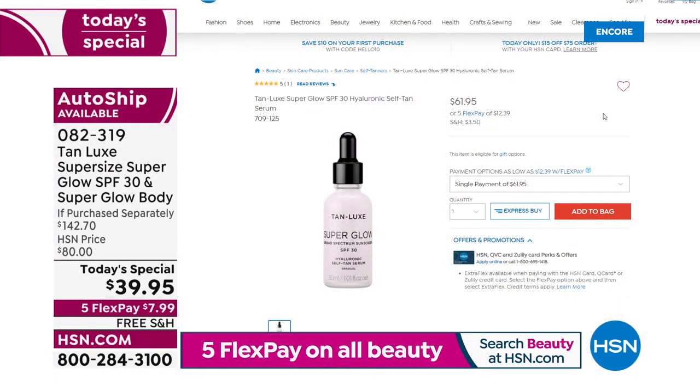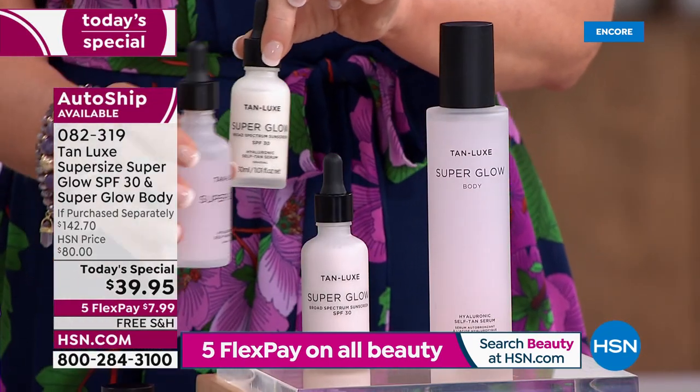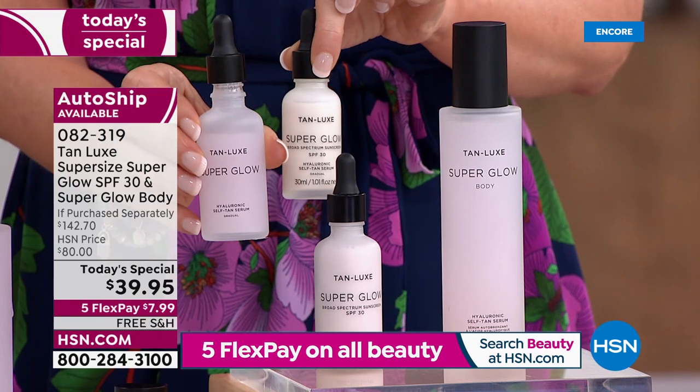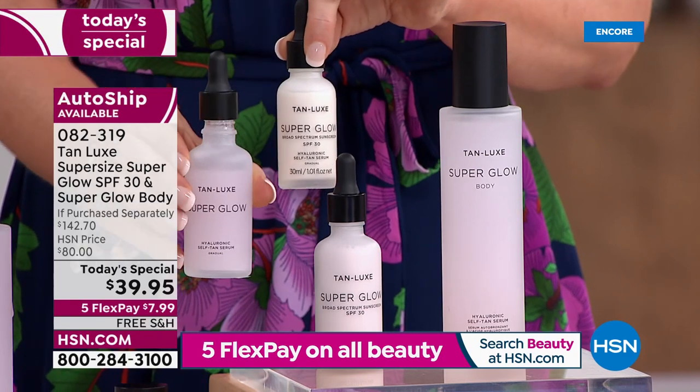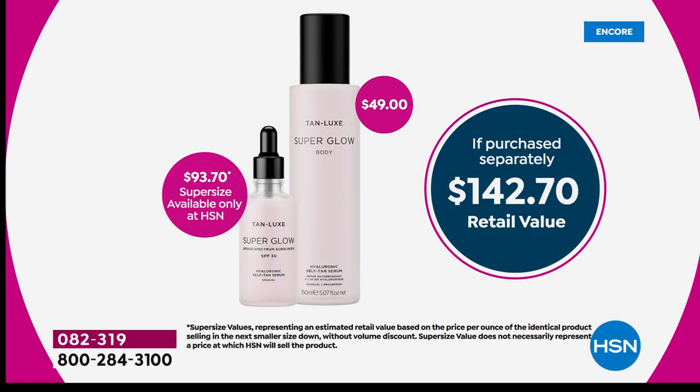Even if we had just this for $39.95, that would be a steal — but we have the world launch exclusive, continue to be exclusive jumbo size that is a $93 value, only here for our today's special. If you don't get the today's special, you won't ever be able to get that super size. You can lock it in on auto ship and continue to get that added super glow body.